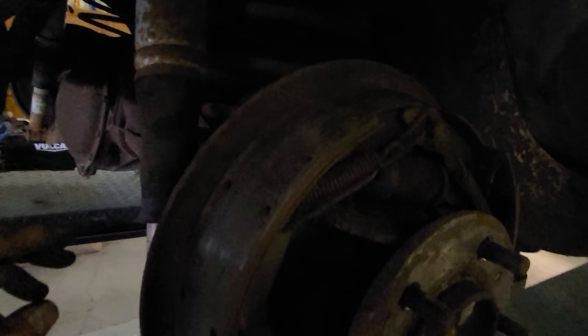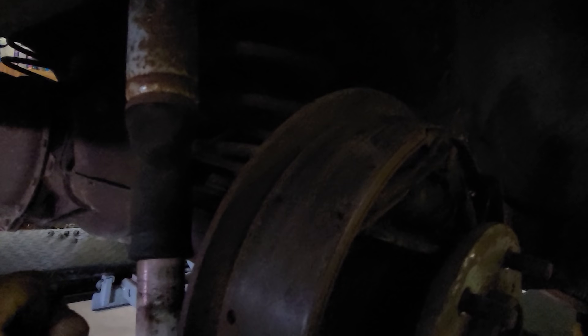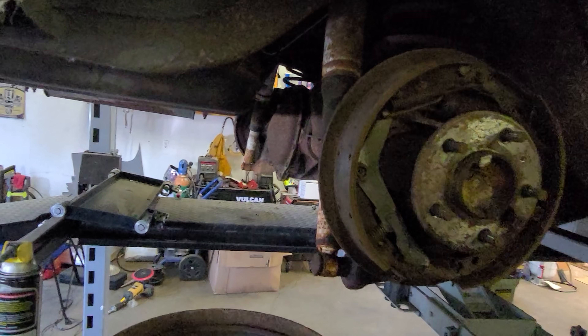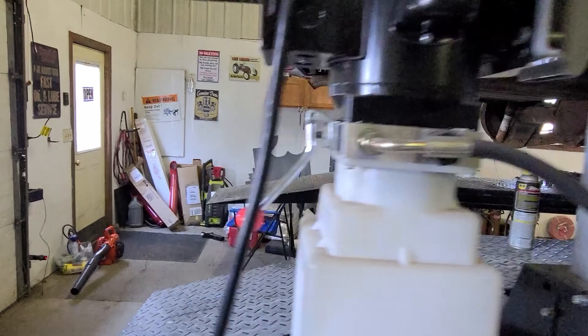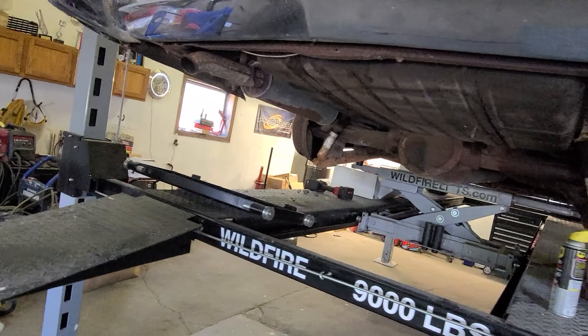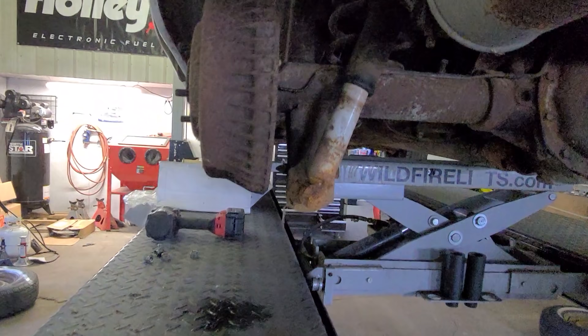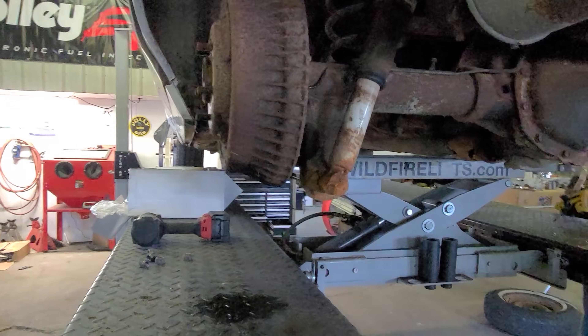We've got a brake line back here that's leaking — I mentioned that in another video. Every time we hit the brake, it's leaking right up here. So this line has got to be replaced. I might even do the other side yet — haven't quite made up my mind. It's fairly corroded, so maybe we'll get into that one too.